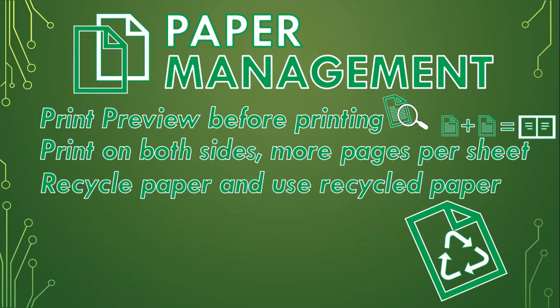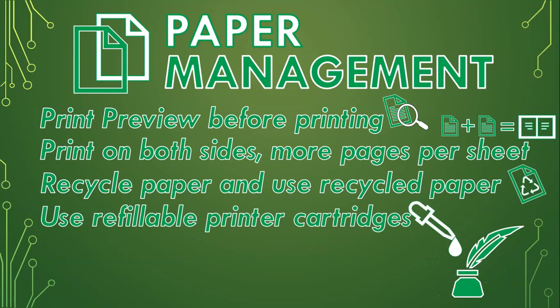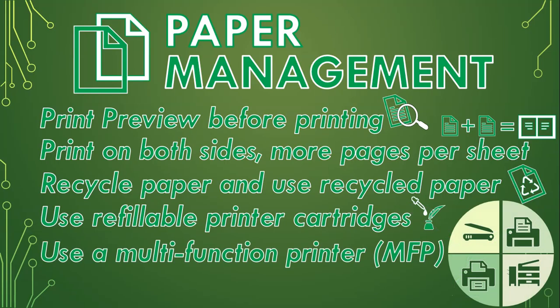Recycle old paper — collect it and take it to paper recycling plants, and try to use recycled paper to save those trees. If you use inkjet printers, instead of buying new ink cartridges, rather refill them. And use a multi-function printer, or MFP, that can scan, fax, copy, as well as print. This way we aren't using multiple devices every time.